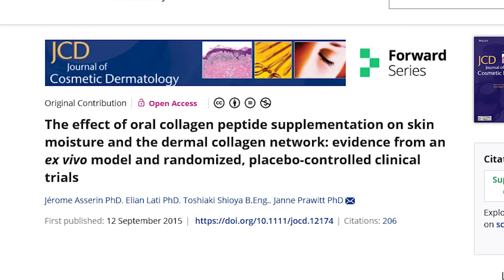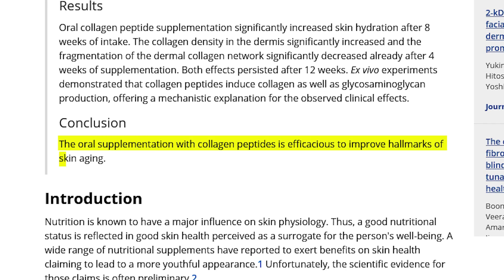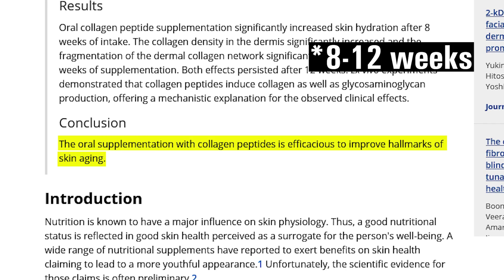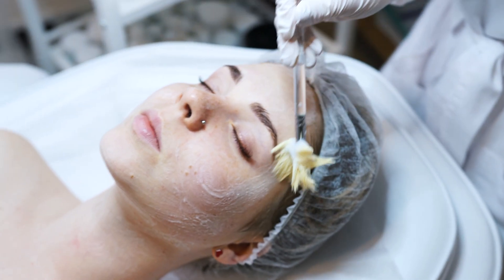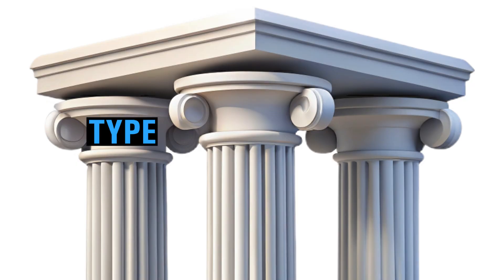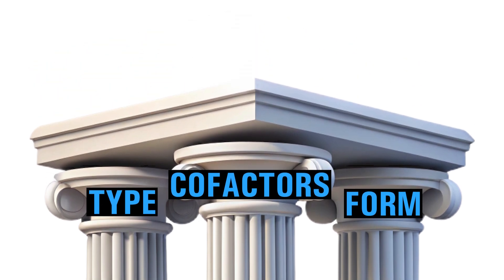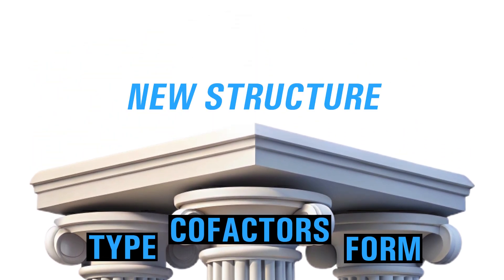This isn't guesswork — it's built on real clinical evidence showing how the right collagen routine transforms your skin. Clinical research shows that women who took 10 grams of hydrolyzed collagen daily saw measurable improvements in skin elasticity and firmness within eight weeks. That's because real collagen repair isn't cosmetic, it's structural. When you combine the right type, the right form, and the right cofactors, your skin doesn't just look smoother — it actually rebuilds its structure from within. And when that process starts, you'll notice the difference.